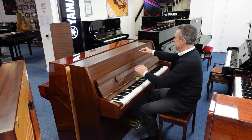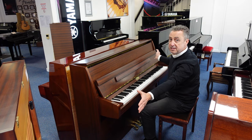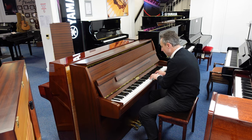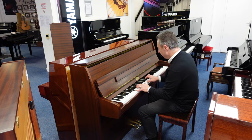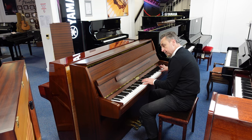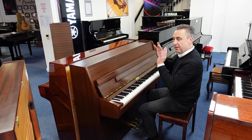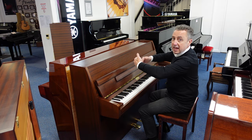It's got three pedals. It's got a lid that you can actually open up and hold open, and what that does is it allows more of the harmonics to escape, giving you a slightly brighter sound and slightly more volume. You've got three lovely brass pedals and lovely brass finishes. The middle one — if you pop it down and push it to the left — it's called a practice pedal or a celestial pedal. What it'll do is put a felt in between the hammers and the strings.